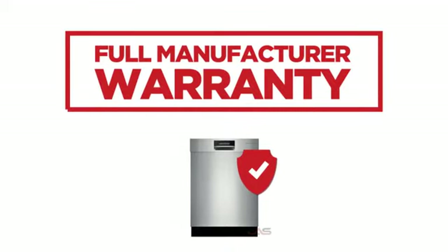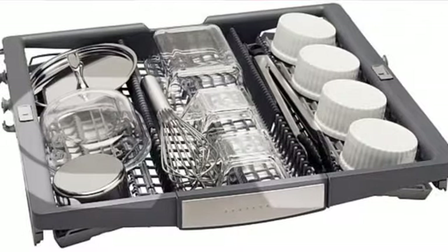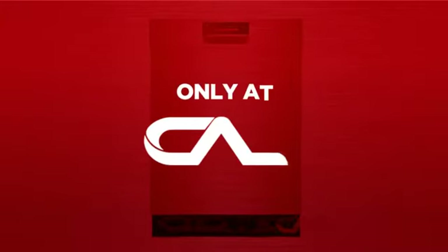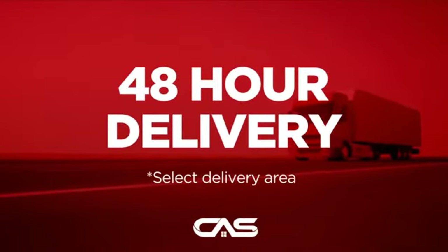Backed with a full manufacturer warranty, all make it a great dishwasher for high-end homes. And only at Canadian Appliance Source, you get this dishwasher at the best price in Canada. Plus, it can be delivered within 48 hours.